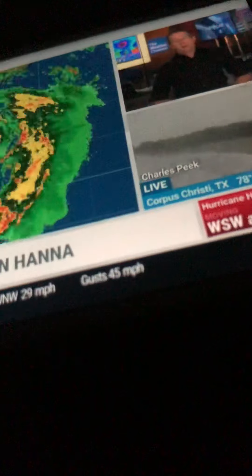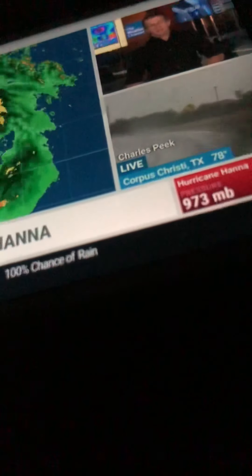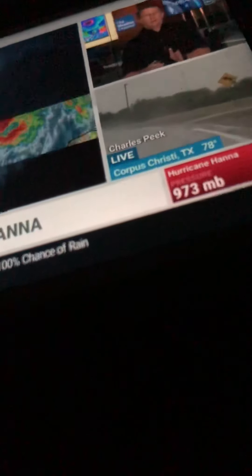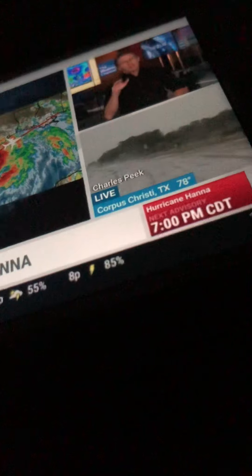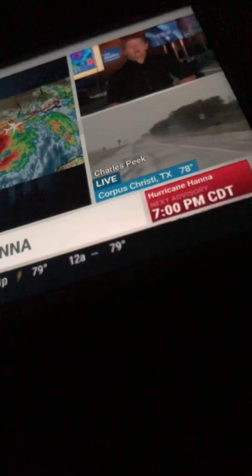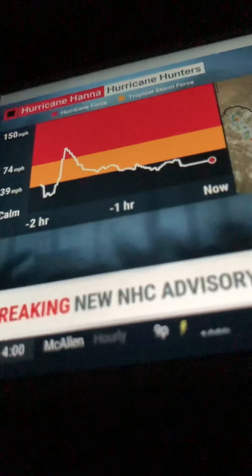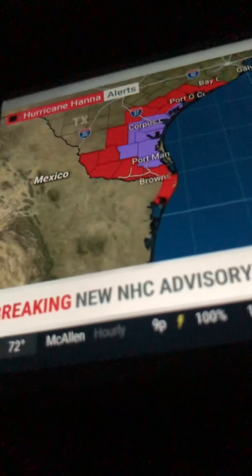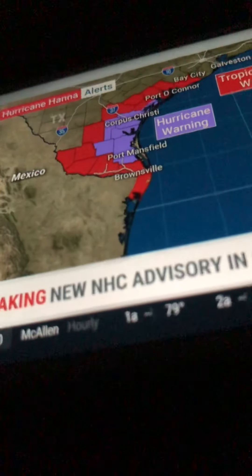The hurricane hunters have been out there — that's a big reason why we know how strong the system is. These are the Air Force folks on their way home to Keesler Air Force Base in Biloxi, Mississippi, but on their last pass through, with the flight-level winds and that step-frequency microwave radiometer that remotely senses the surface wind speeds, they got data showing it's up to 90 miles an hour. 95 is the top end of Cat 1 — I think it's going to run out of time before getting into Cat 2, but my goodness, what a strong system.